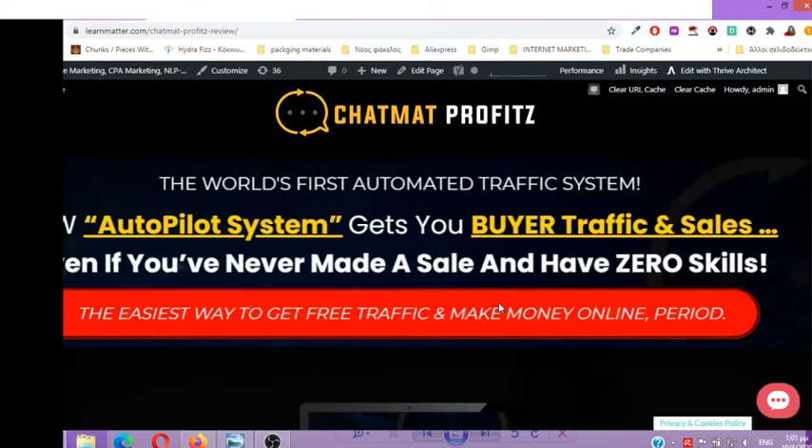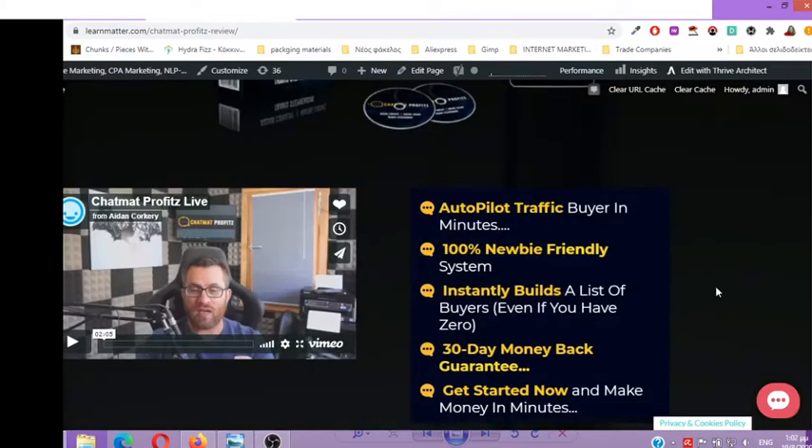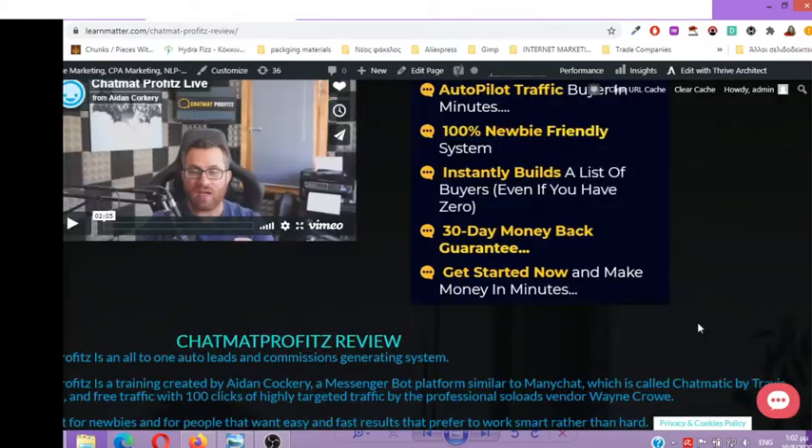Autopilot traffic buyer in minutes. 100% newbie friendly system. Instantly builds a list of buyers even if you have zero. 30-day money back guarantee. Get started now and make money in minutes.